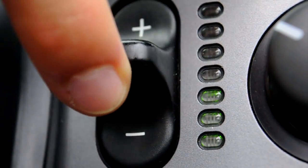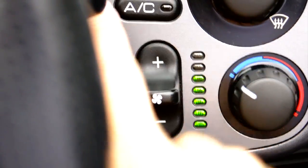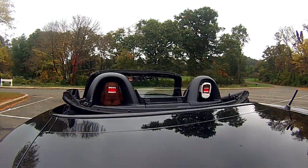Instead of a clicky knob that adjusts the fan speed, you get a rocker switch which has accompanying LED lights which tell you how fast the air is blowing. Fine — have a vent. Can have a vent. Have fun with your vent.